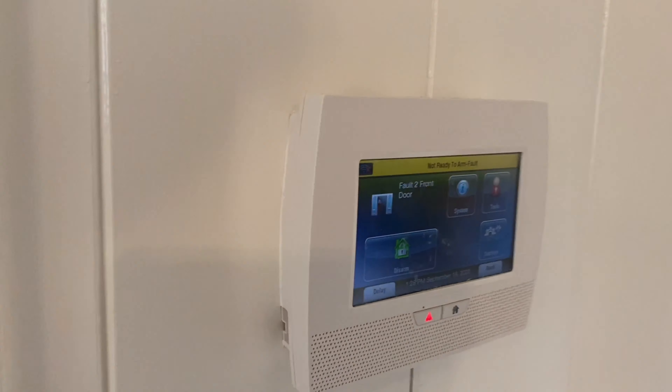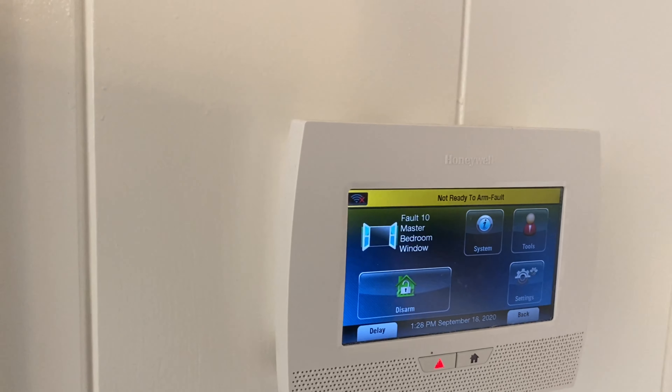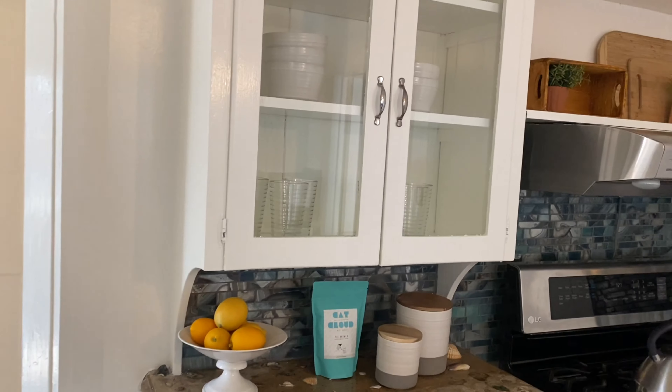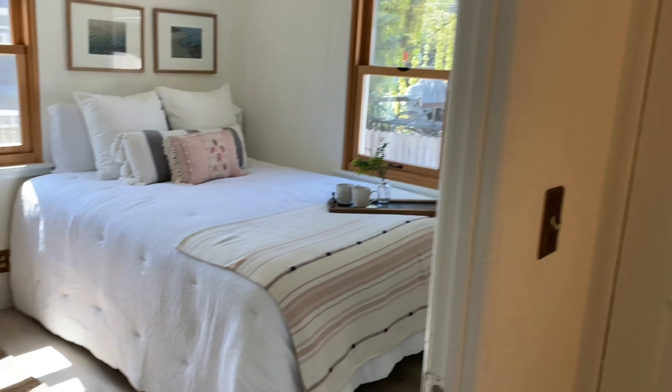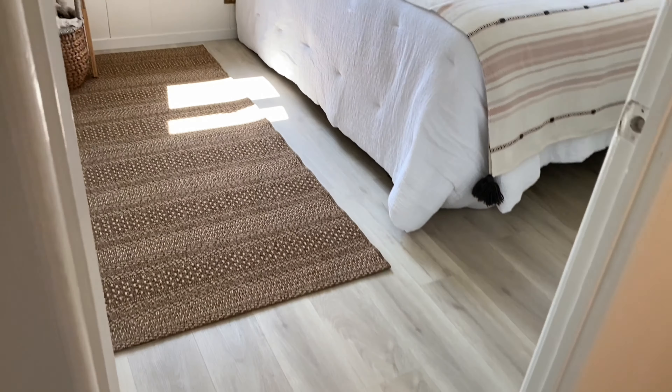Looks like they've got some type of smart home setup — maybe an alarm system there. There's a gas stove. Coming into the tiny hallway here, this looks like a little linen closet.